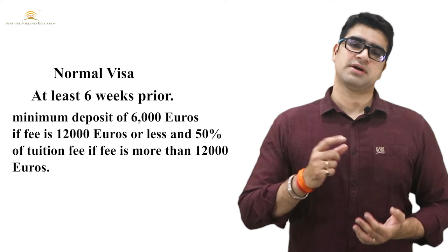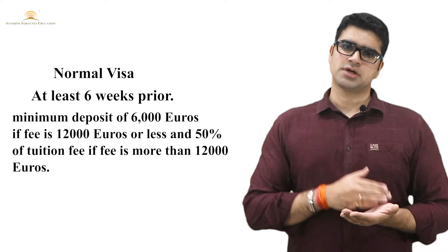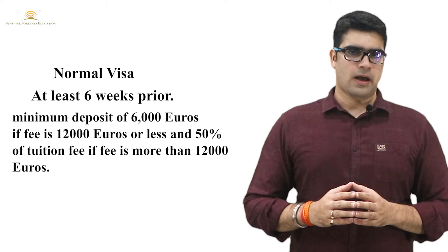When you are submitting a visa application in the Normal Scheme, you should have an unconditional offer from your institution. One important point — in case your institution fees are more than 12,000 euros, you should deposit at least 50% of the total tuition fees.